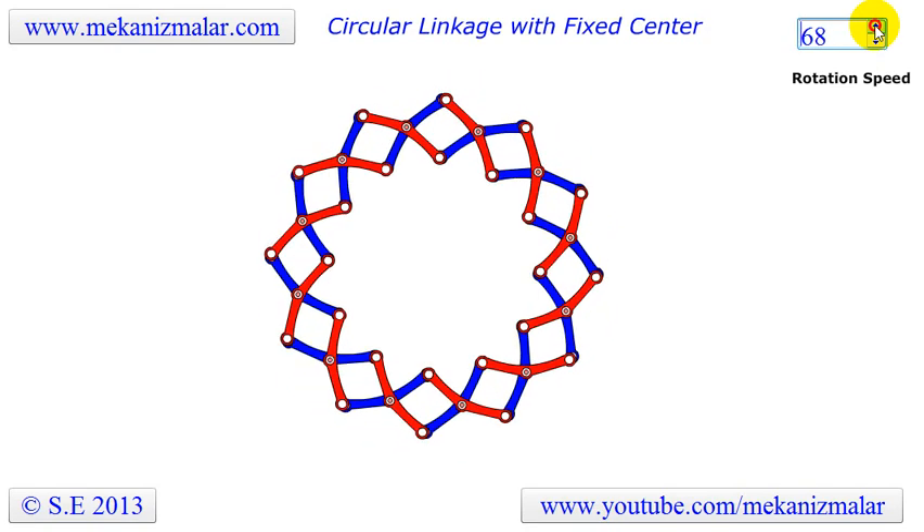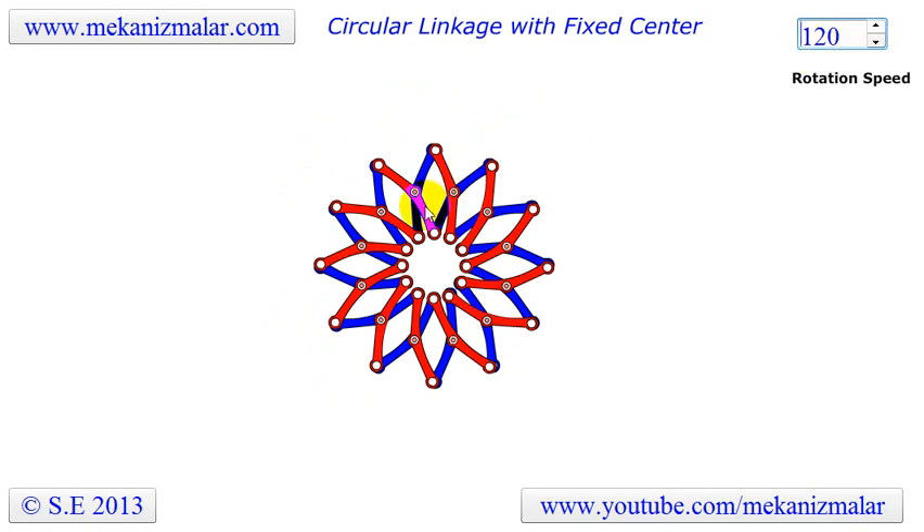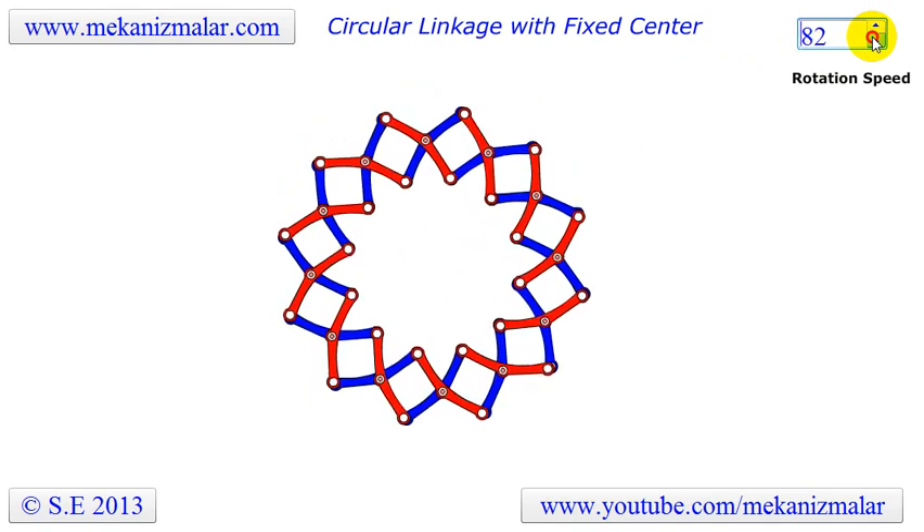In this video you can see self-deployable structures with scissor-like elements. Notice how simple linkages can create a complex mechanism. The system can be folded to a small form and later transformed into a larger working system with a simple rotation motion.